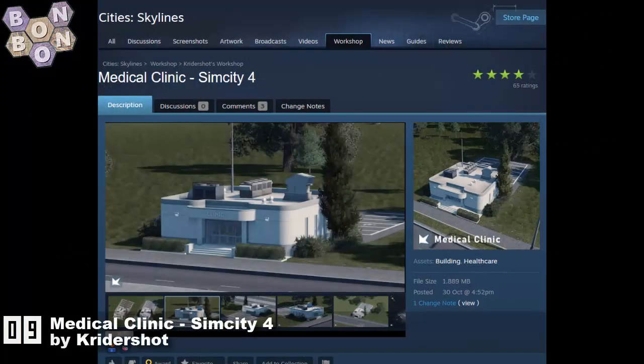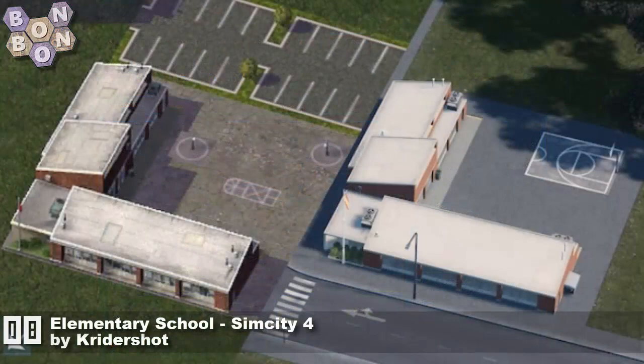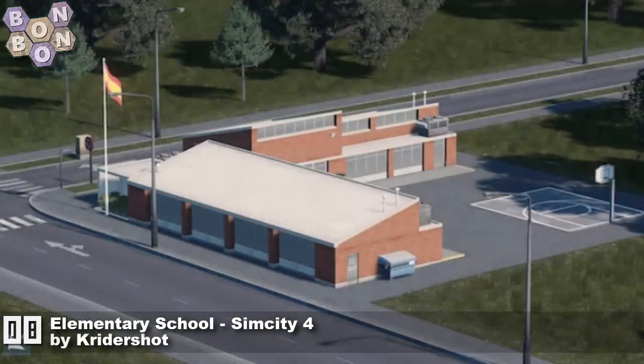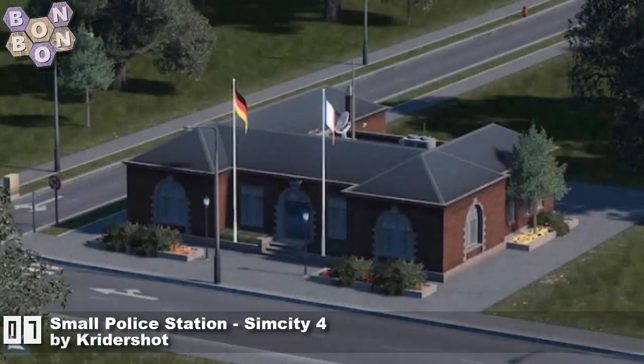Yes, imports — and why not? It's been out a long while now. Number 8: Elementary School SimCity 4 by Cry the Shot — it's all about Cry the Shot, first time on the chart and they are absolutely stinging it. Number 7: Small Police Station SimCity 4 by Cry the Shot — going to be our creator of the week, hmm?